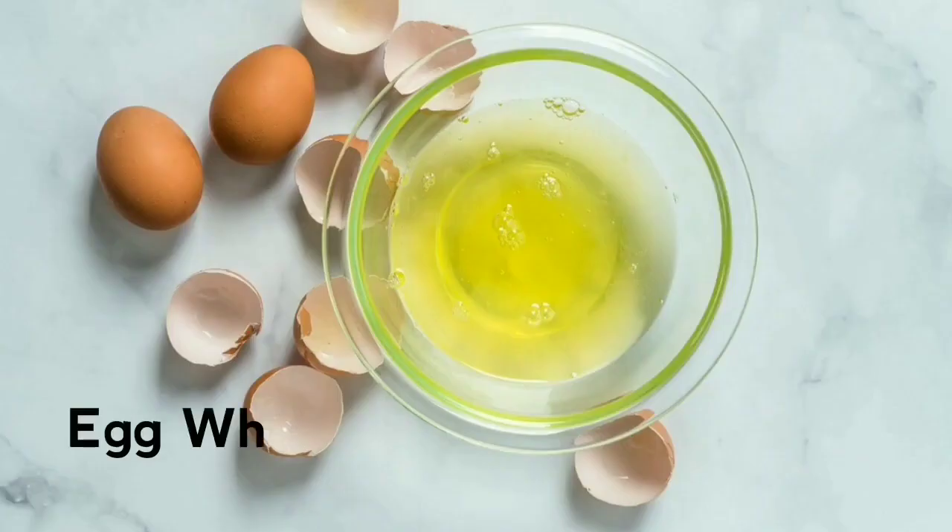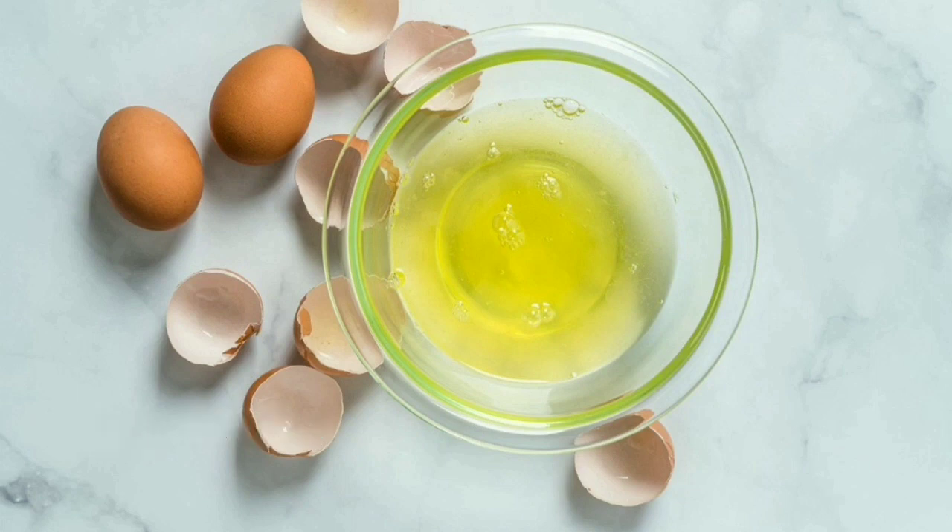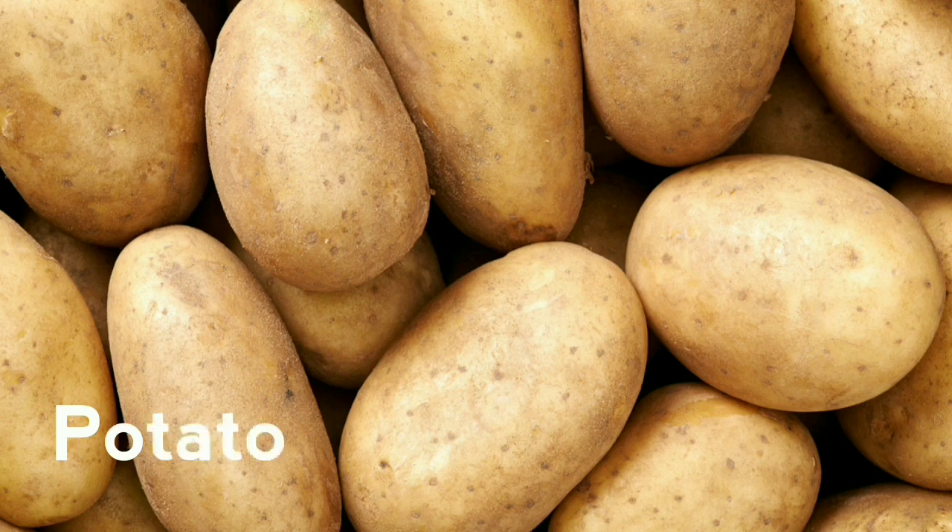Now we will talk about egg white. Egg white is very beneficial for our skin — it helps lighten the skin, reduces wrinkles and aging signs, and also brightens the skin. It can be used as an anti-aging mask. We will also talk about potato, which is a popular home remedy used for skin brightening and reducing dark circles, and it also helps brighten the skin overall.